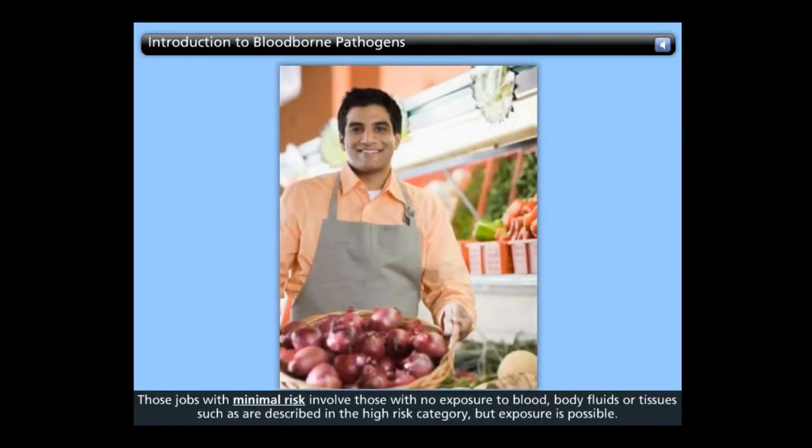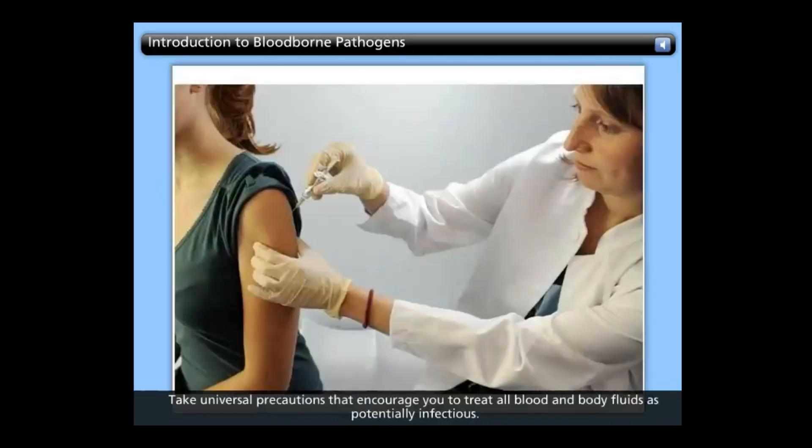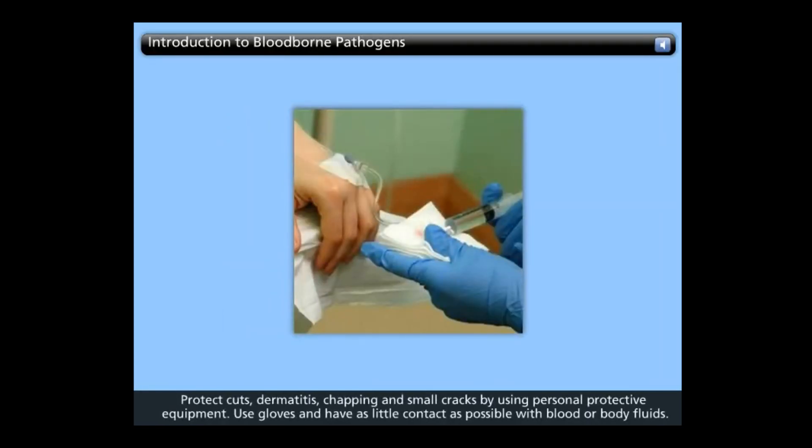Those jobs with minimal risk involve those with no exposure to blood, body fluids, or tissues, but exposure is possible. To protect yourself, take universal precautions that encourage you to treat all blood and body fluid as potentially infectious. Protect cuts, dermatitis, chapping, and small cracks by using personal protective equipment. Use gloves and have as little contact as possible with blood or other body fluids.